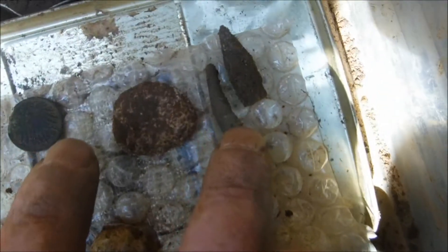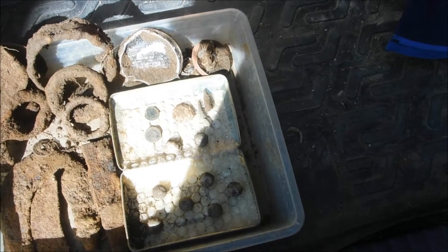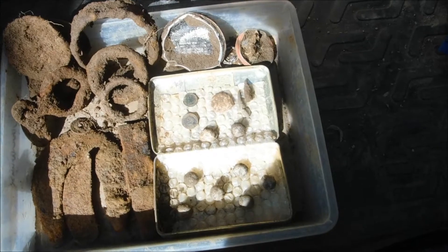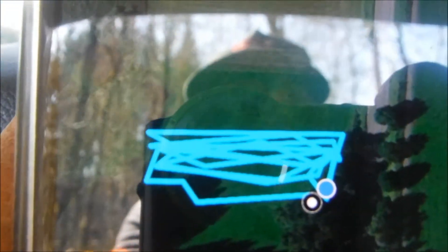Today: nine musket balls, two coins, an ornamented piece I'm not quite sure about, and a bullet. I've been detecting now two hours and fifty minutes - about 170 minutes of detecting time. That gives me a musket ball about every twenty minutes, which isn't bad. We walked 1.3 km today - you can see really where we went, up and down, up and down, and coming back towards the car.